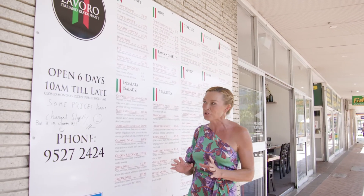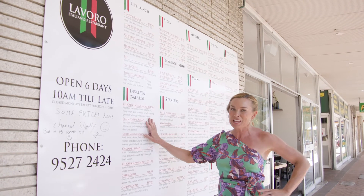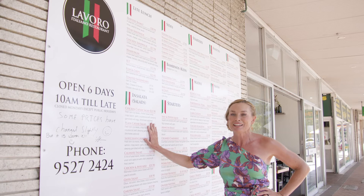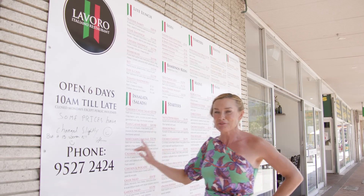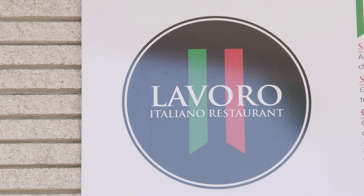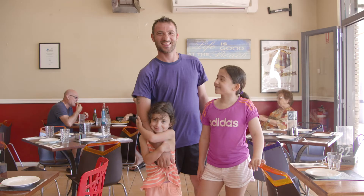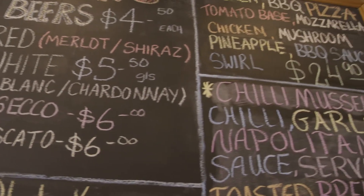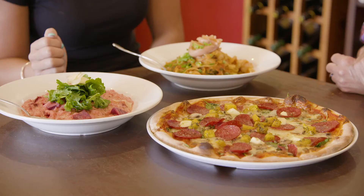More than 140,000 people call Rockingham home, and they come from 61 different countries. And that, of course, translates to the food. So the last stop today on our gastronomic tour is Italian. This place is crazy, it's noisy, and they have a bit of a sense of humour too. Lavoro Italiano is a family favourite. I've snuck in between services to sample the menu — otherwise, you would not be able to squeeze through the door.